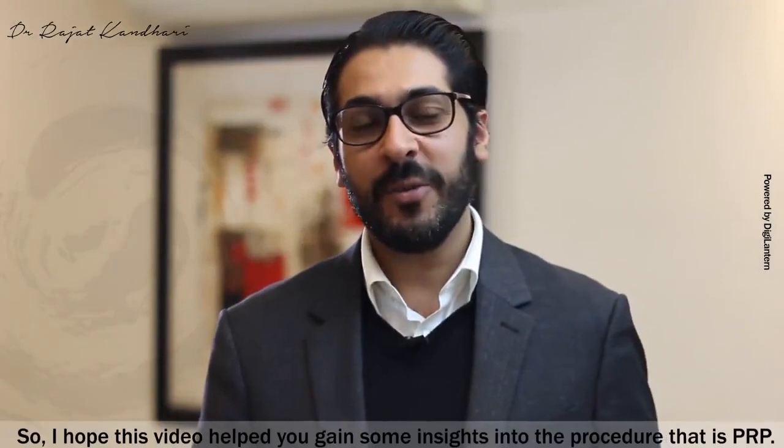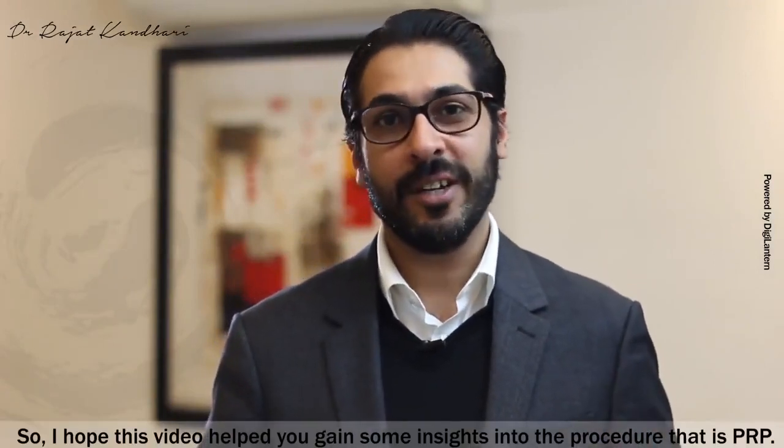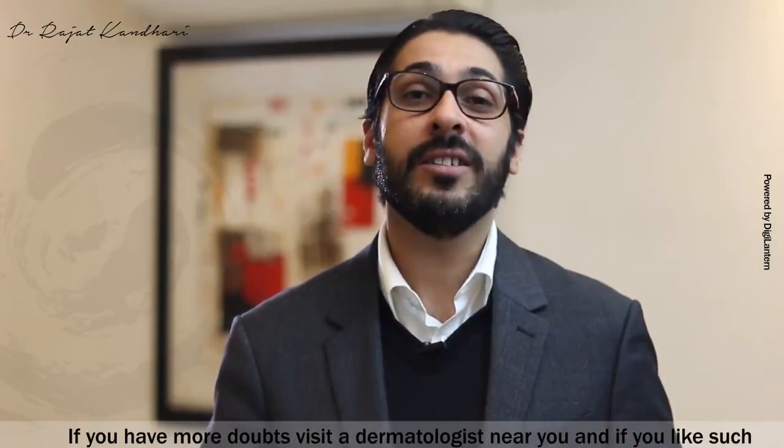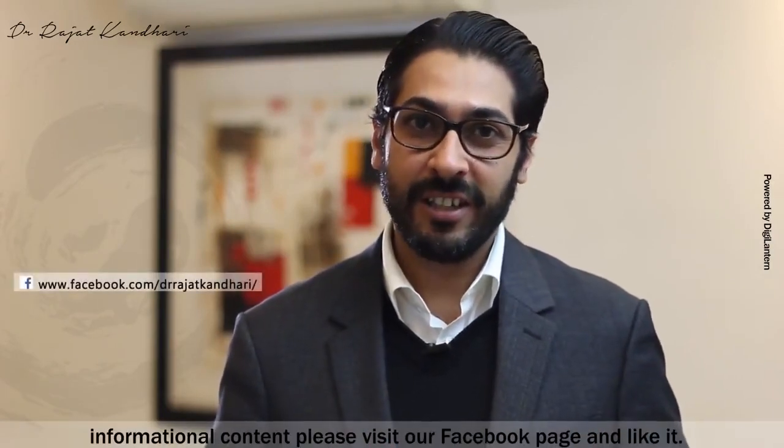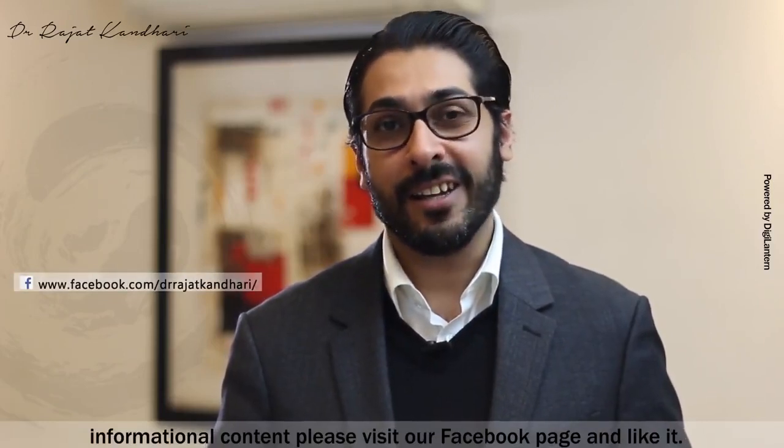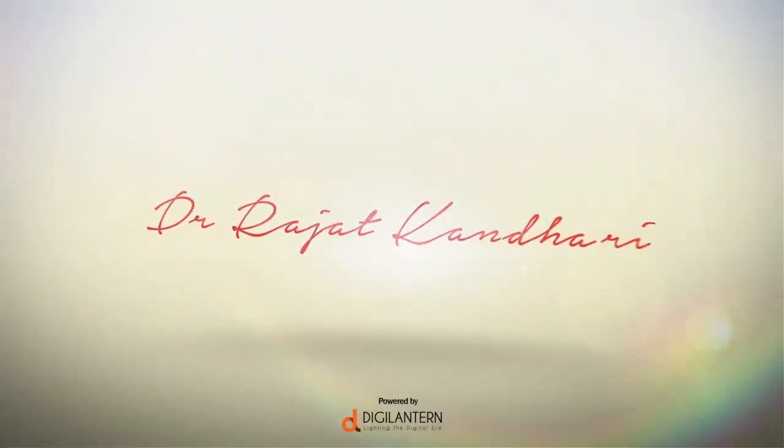I hope this video helped you gain some insight into the procedure that is PRP. If you have more doubts, visit a dermatologist near you. And if you like such informational content, please visit our Facebook page and like it. Thank you.